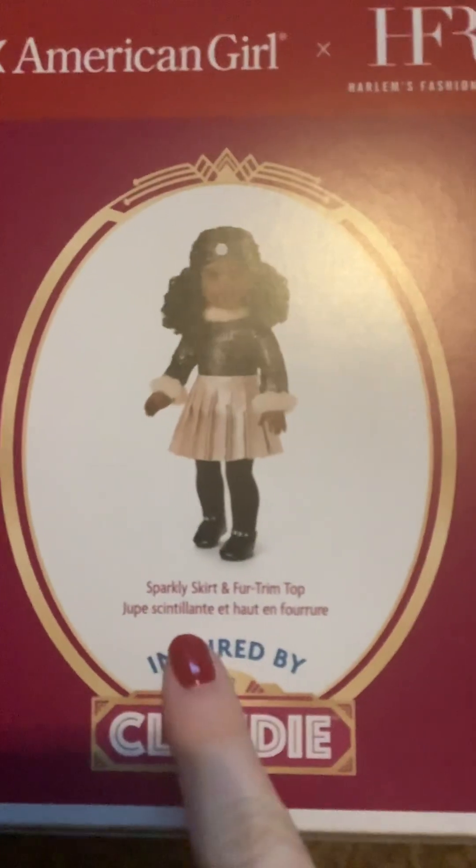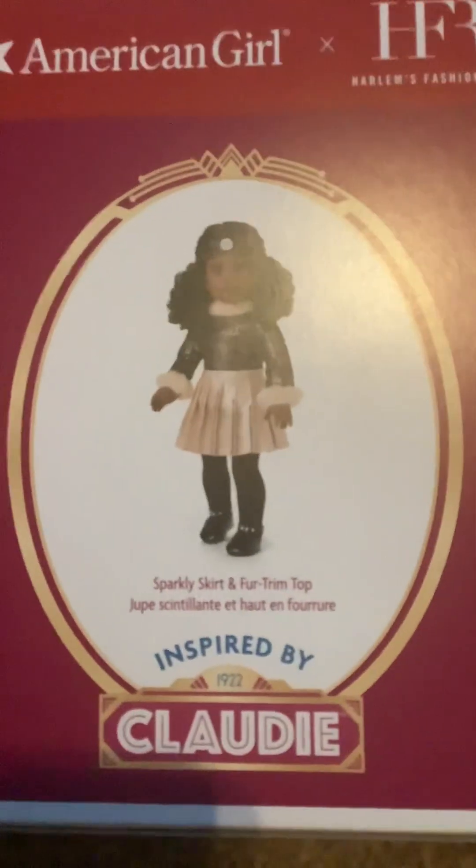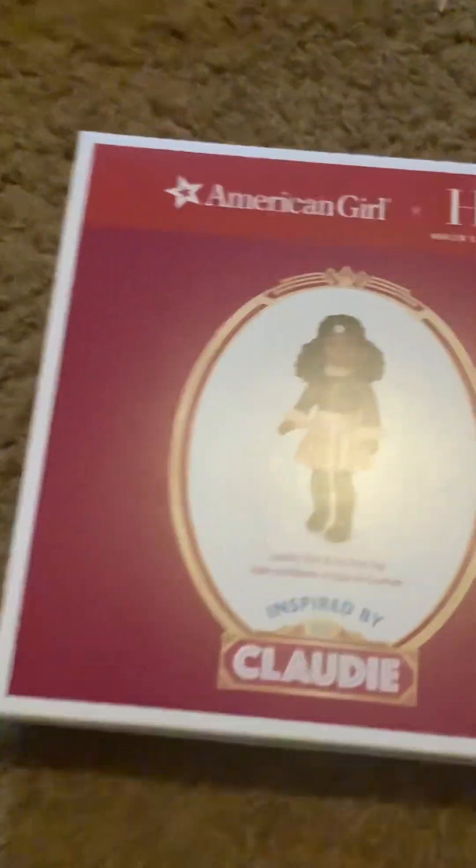So that's the travel outfit. Let me move the tissue paper over here, and then I will open the other outfit, which is this sparkly skirt and fur trim top outfit. And it's one of the Harlem Fashion Row crossover collaboration ones. So let's open this.